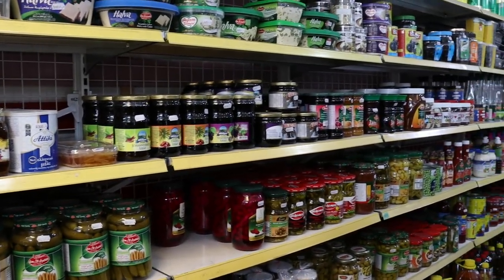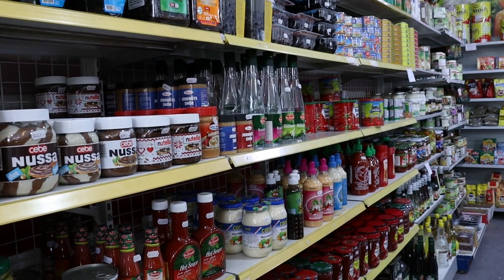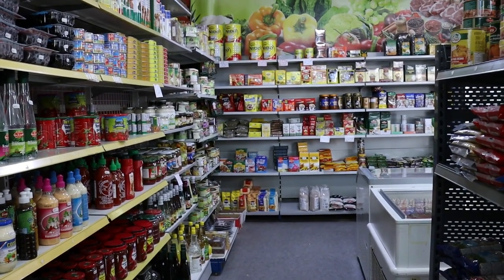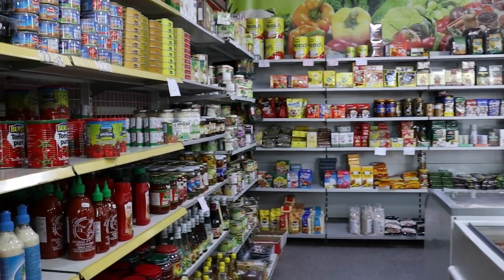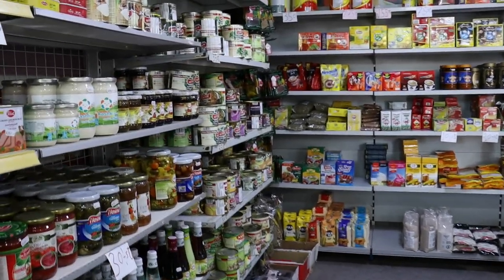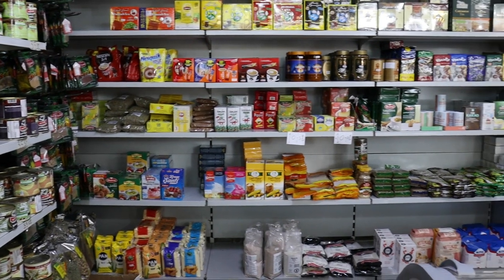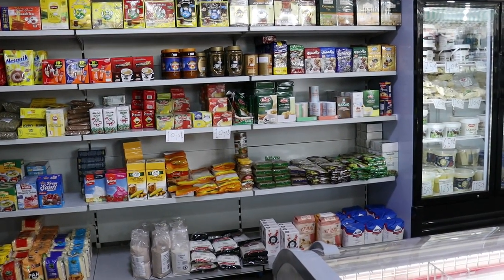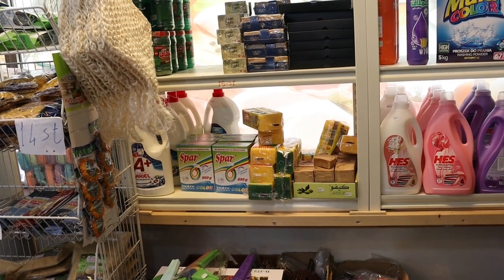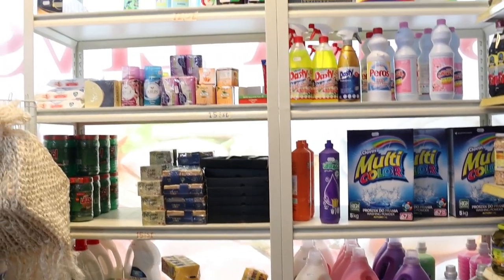I just wanted to give you a little tour of the shop. I don't want to talk a lot in this video — I just want you to watch and see what we can get here. When I was filming, they were really running out of stuff, but they were bringing in some big boxes, so I think they were restocking soon.